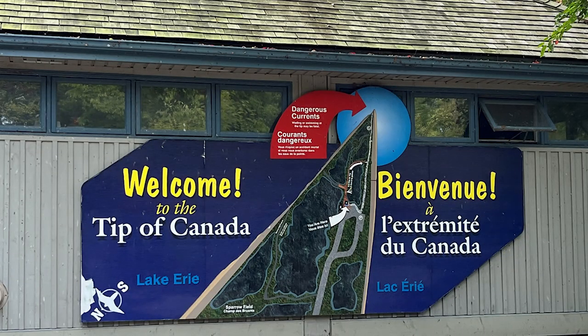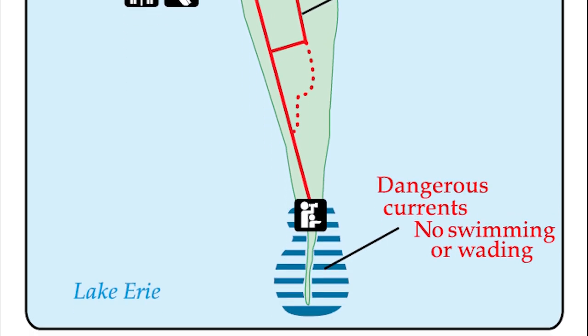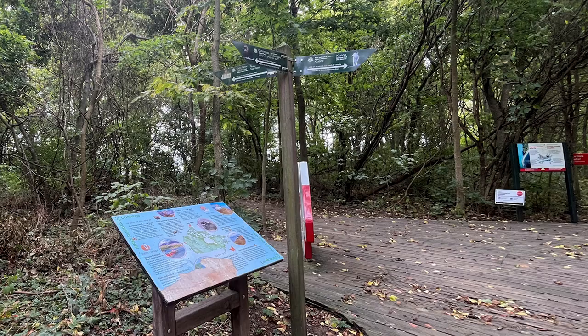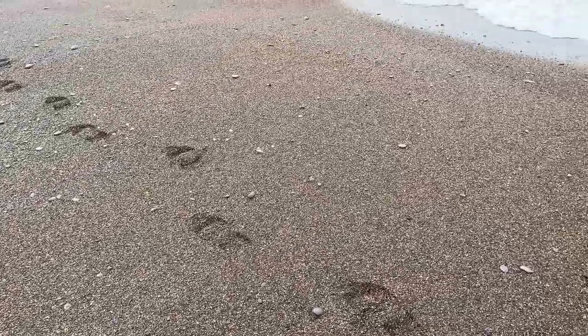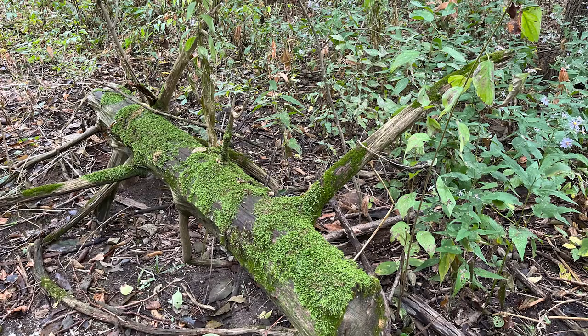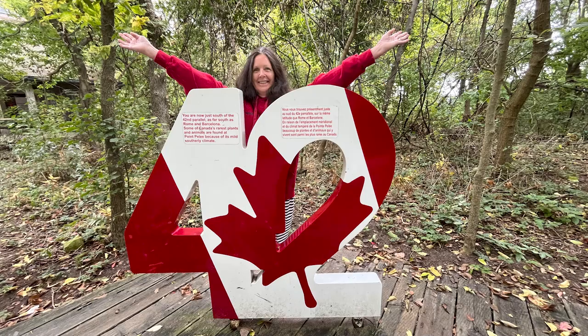Welcome to the tip of Canada. It's on Lake Erie. You can't go out in the water because there are dangerous currents — unfortunately, many people have died out there. So be safe as you walk out to the tip footpath; it's a partial boardwalk and then trudging through pebbles and sand. You are now just south of the 42nd parallel, as far south as Rome and Barcelona. Some of Canada's rarest plants and animals are found at Point Pelee because of its mild, southerly climate.